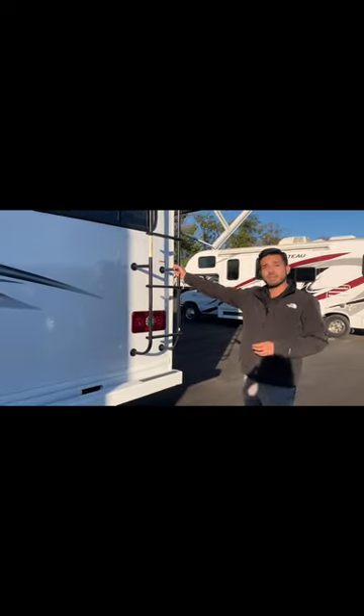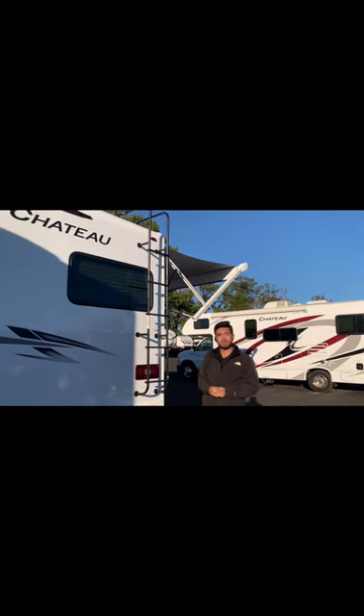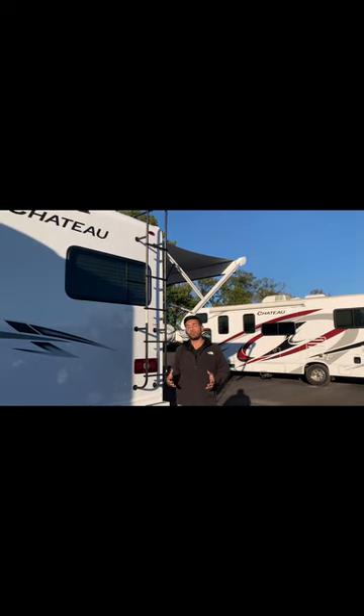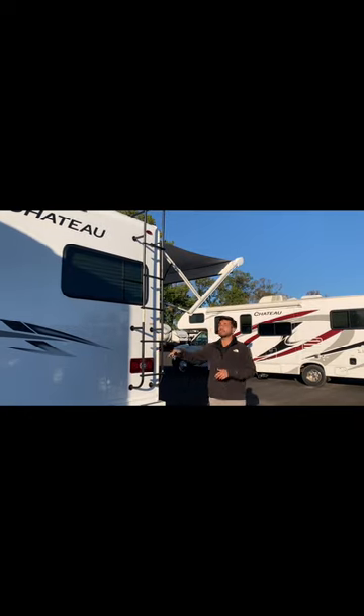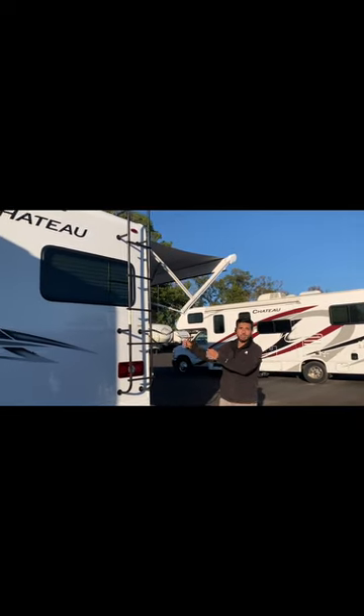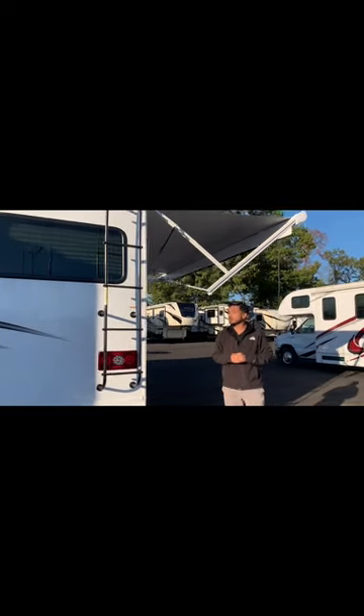It does have a ladder on the very back so it does have a walkable roof if you ever need to get up there and inspect anything, treat your roof, or do any cleaning. It's easily accessible so you're not having to lean a ladder up against your brand new coach and scratch anything up. It's already pre-installed — they thought about all this prior to design.